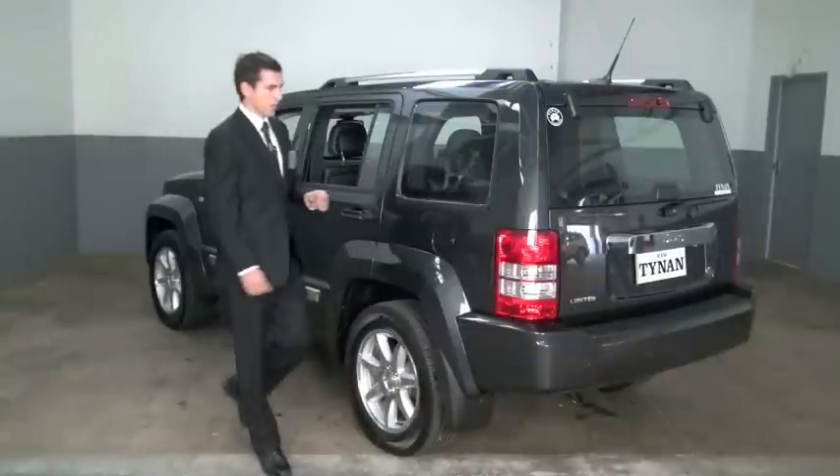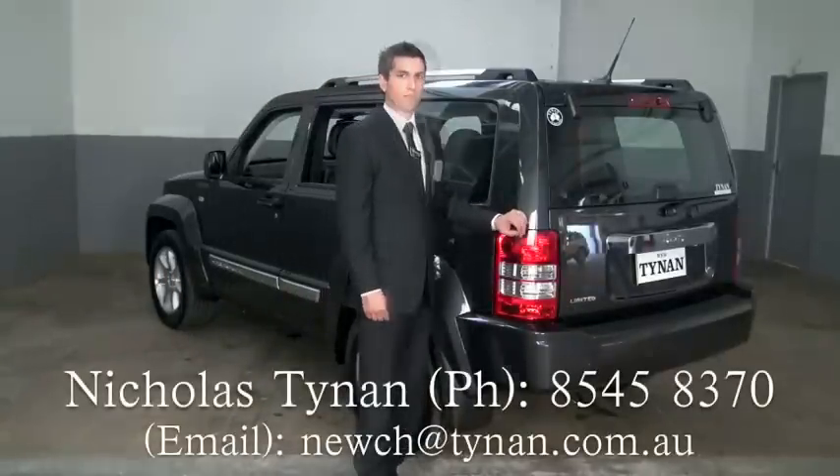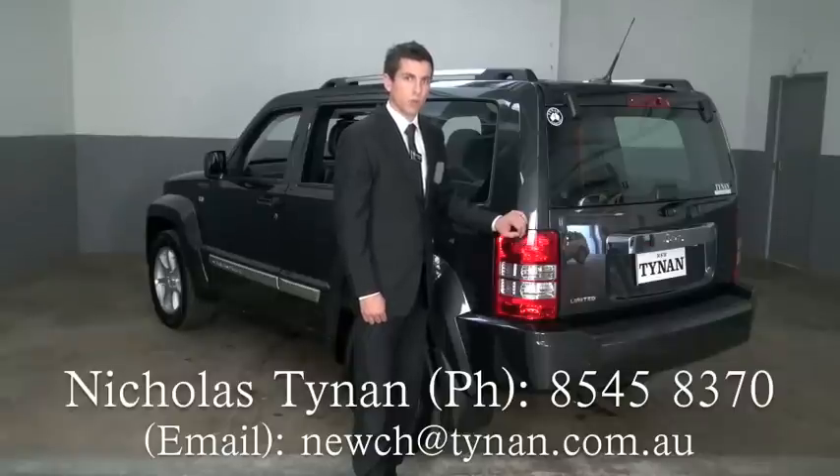This has been the Jeep Cherokee Limited. I'm Nicholas Tynan. If you'd like any further information, you can contact us on 8545 8370 or email newch@tynan.com.au. Thank you.